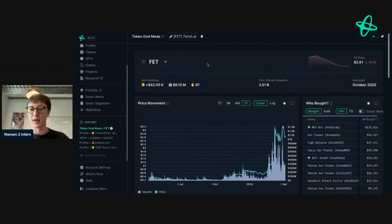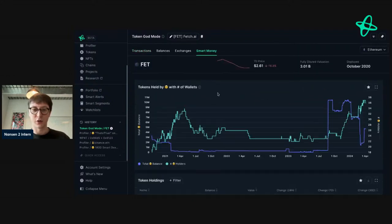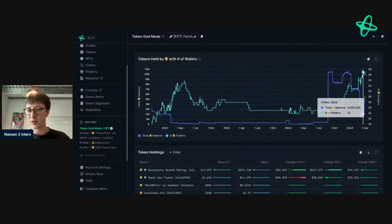The first thing we want to look at here is where you can see smart money net flows are increasing — this is typically bullish, but it depends on how they're acquiring FET and who the addresses are. Then we want to see who's been buying and selling over the past couple of days. Going to smart money, we have a good understanding of what's going on: holders have been gradually increasing from 31 at the start of the year to 36 now.